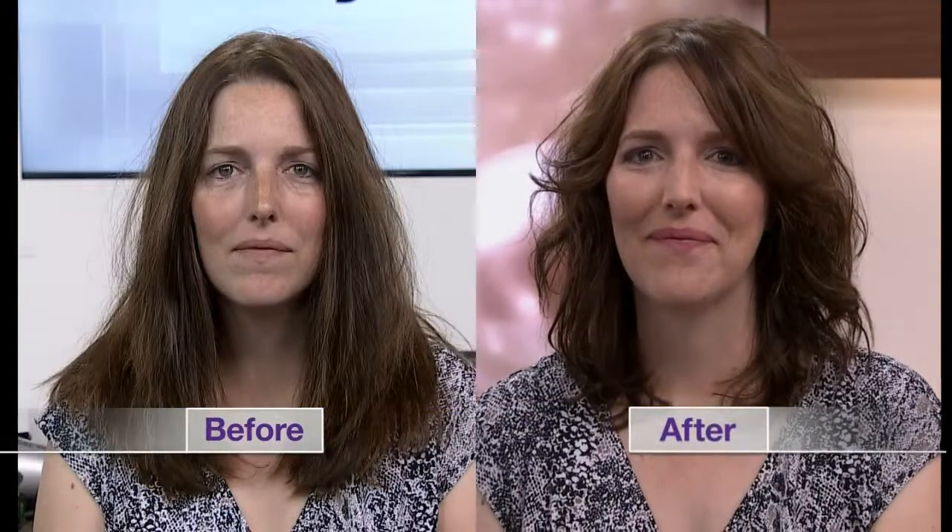Now we get to reveal our makeovers — our teams have been working so hard and the results are incredible. Let's take a look at Andrea, who has babies at home and needed a break today. She got the makeover she wanted. How are you feeling? Amazing! Awesome, I love it.